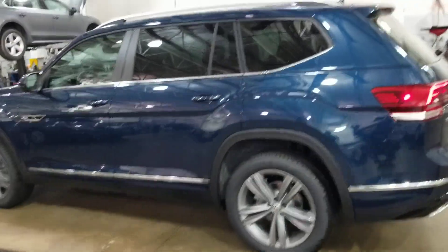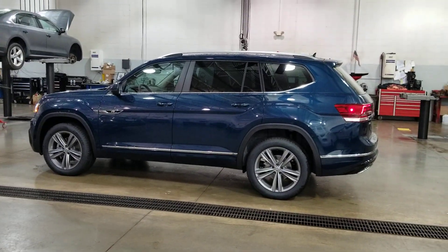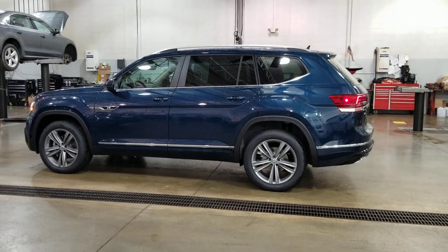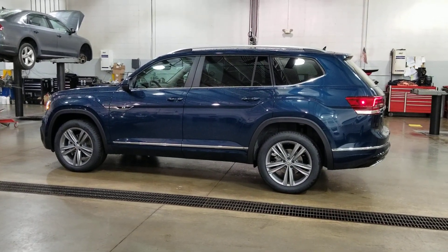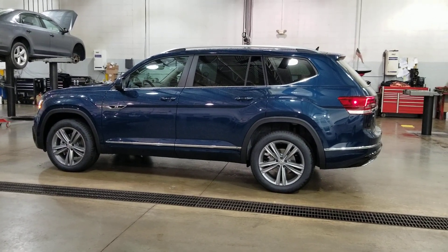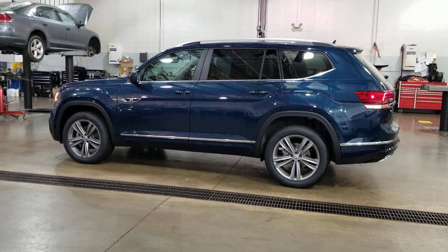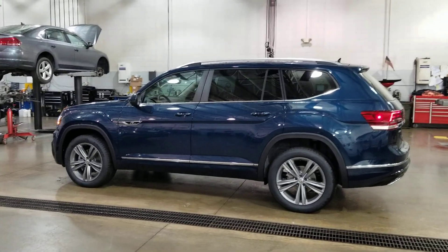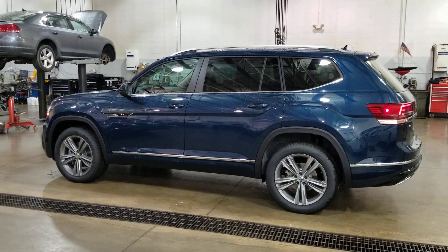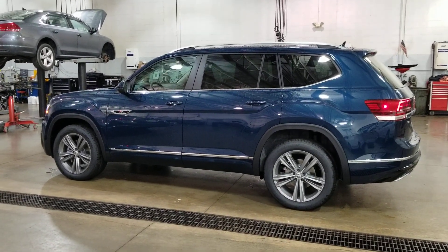This car comes with a six-year, 72,000-mile bumper-to-bumper warranty from Volkswagen. If you buy from me at St. Peter's here in St. Louis — please ask for Reese — you'll get a 10-year, 200,000-mile nationwide engine and powertrain warranty free of charge from the dealership. We'll also give you three years of free maintenance: your 10,000, 20,000, and 30,000-mile oil changes covered free of charge. That deal is available even if you fly in from out of town. Give me a call at 636-290-4257.